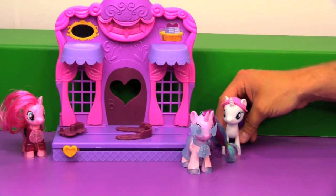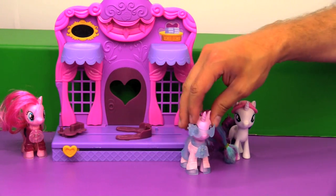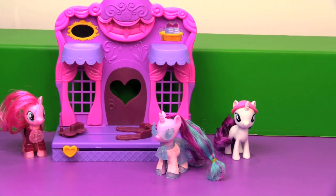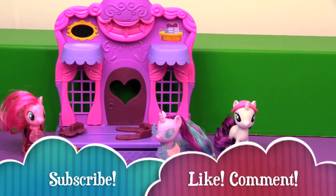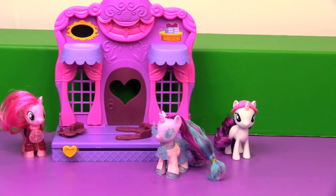We are very excited that more MLP movie toys are starting to come out, and we really love the Starlight Glimmer — we think they did a great job on it. We're a big fan of this playset too, if you couldn't tell. If you guys liked this video be sure to subscribe to our channel, like and comment. You can also check out what Ben and I are doing every single day on our daily vlogs, and check out some of our other toy reviews. We'll see you next time everybody, bye!